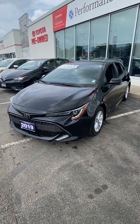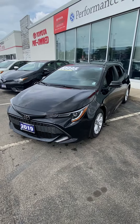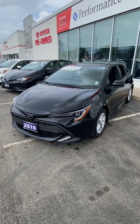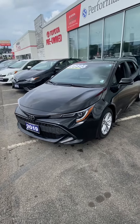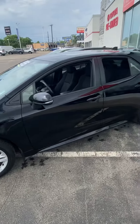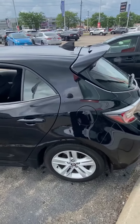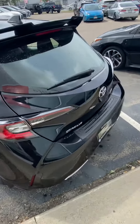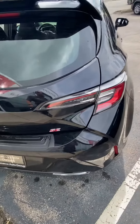How you doing Daniel? Zach Burton from Performance Toyota. Just wanted to reach out with a personalized walk-around video regarding our 2019 Toyota Corolla hatchback with the 6-speed manual transmission. Just ran this guy through the wash so I wanted to catch it in all of its prime glory. This is the 2019 Corolla hatchback SE model with the 6-speed manual transmission.